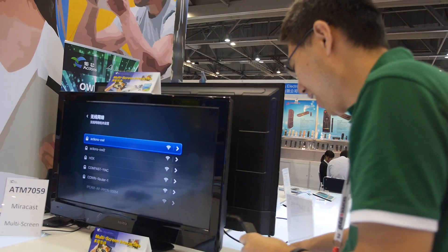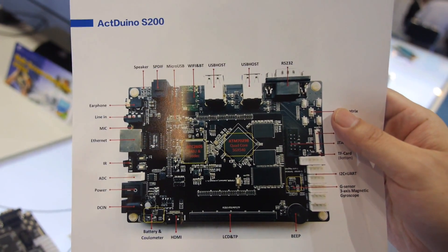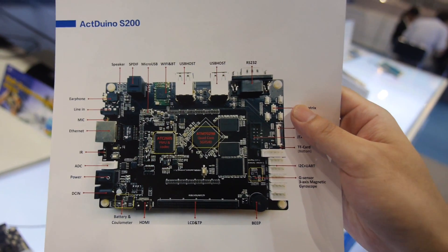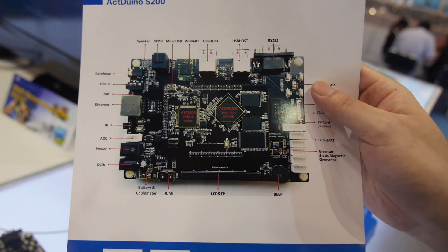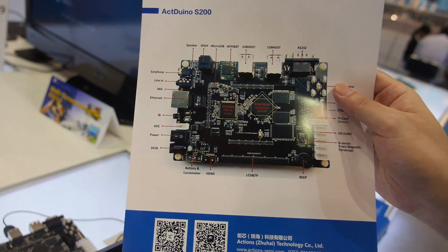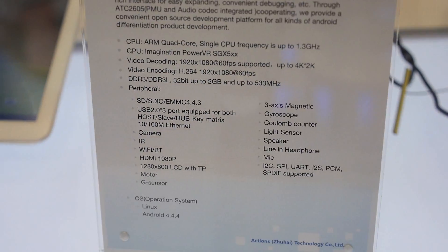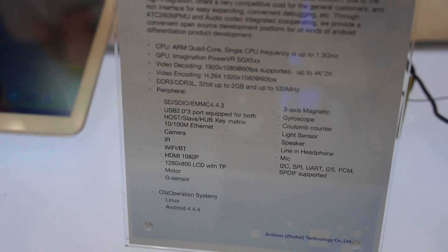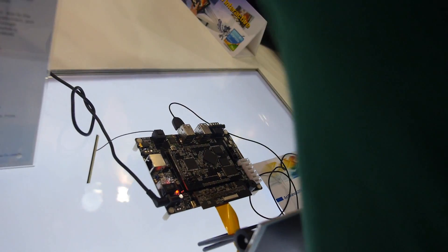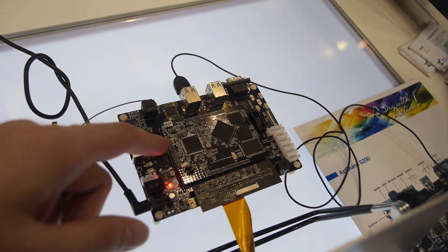Now showing the ACDRENO S200 — a reference design based on the ATM7029B quad-core chipset with PMU and codec included. It supports video decoding up to 4K. The chip is mounted on the back of the board. Here's the information about it.